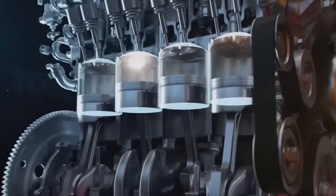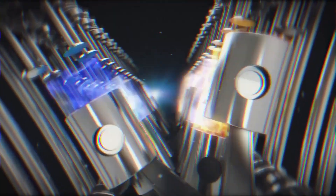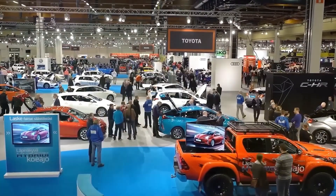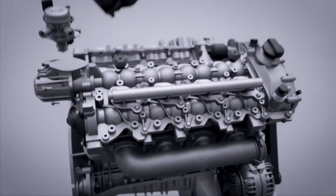The Civic Type R stands out for a reason. Its engine delivers unmatched performance and reliability. But did you know Honda doesn't just have one engine like this? Let's take a closer look at some of the most reliable engines Honda has ever created, and the number third on the list may shock you.